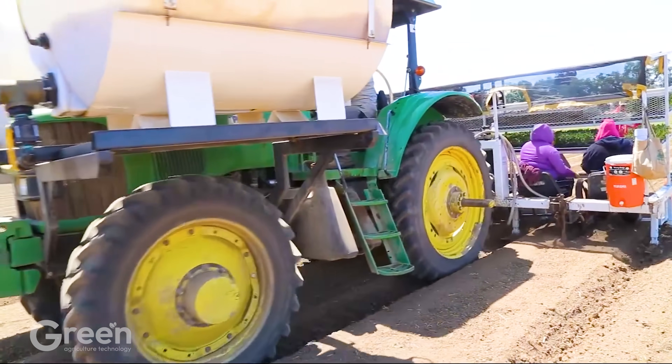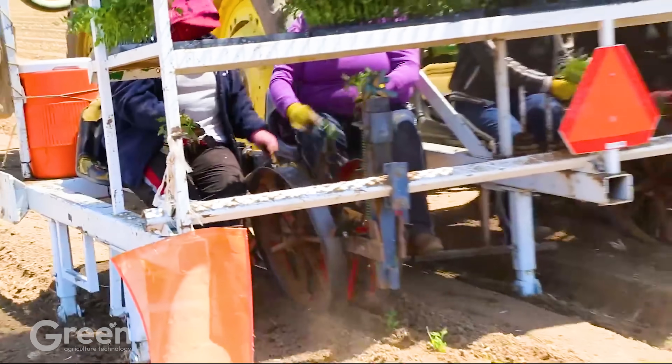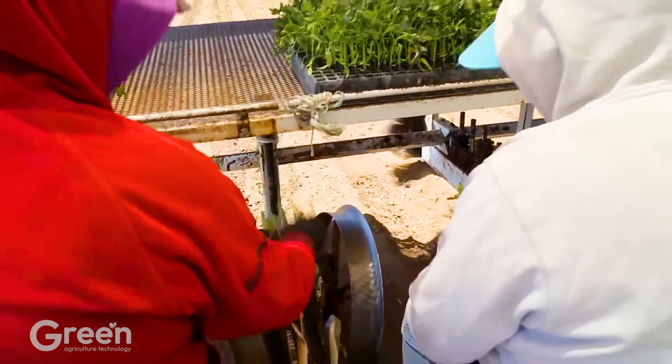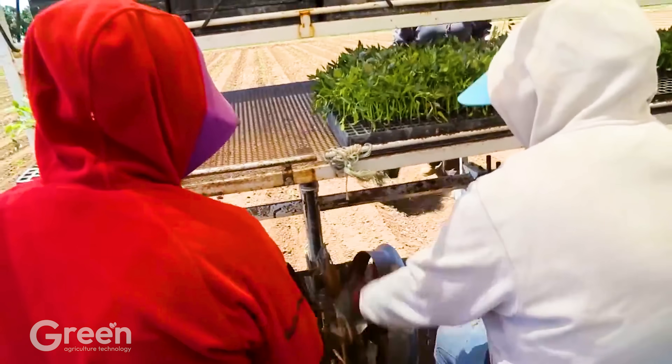After the nursery process is completed, the seedlings will be transferred for planting. These machines will be used to plant about 5,100 tomato plants per acre.